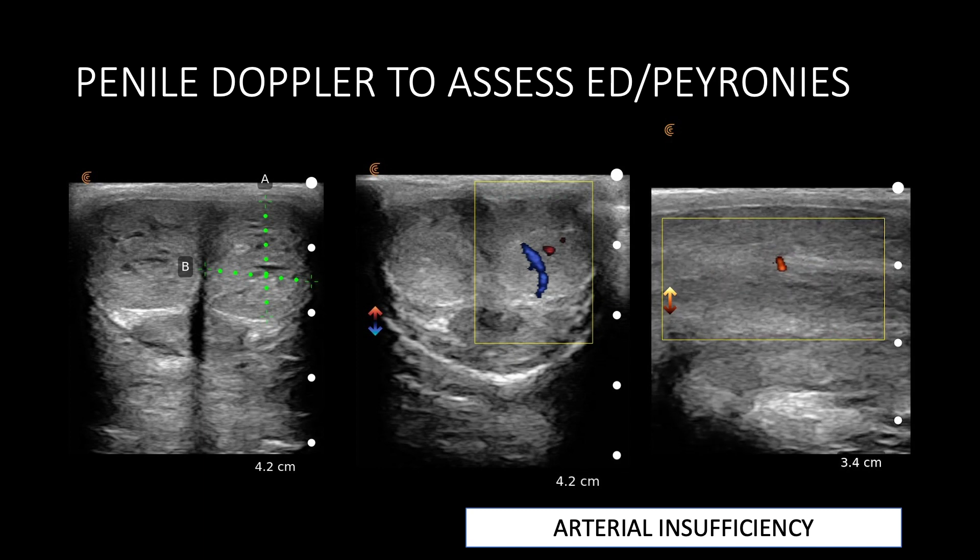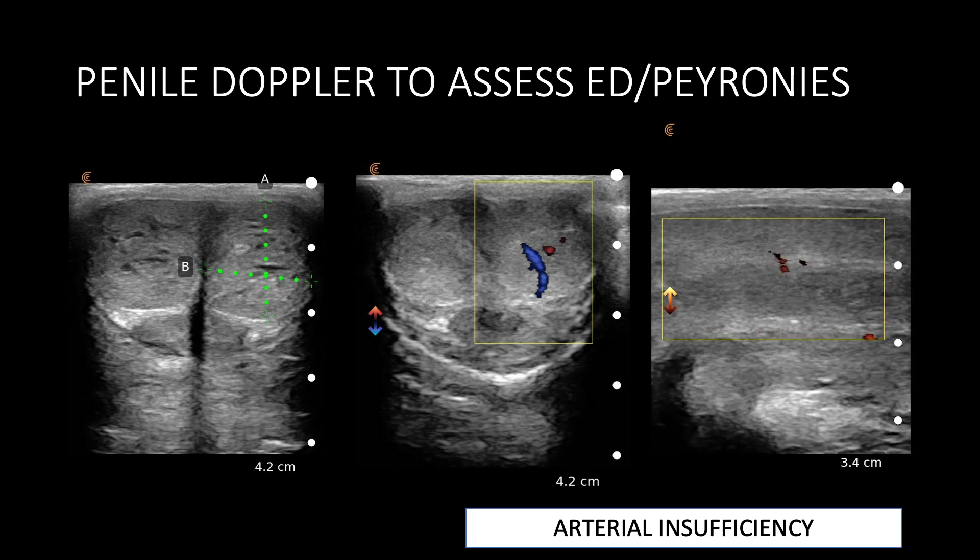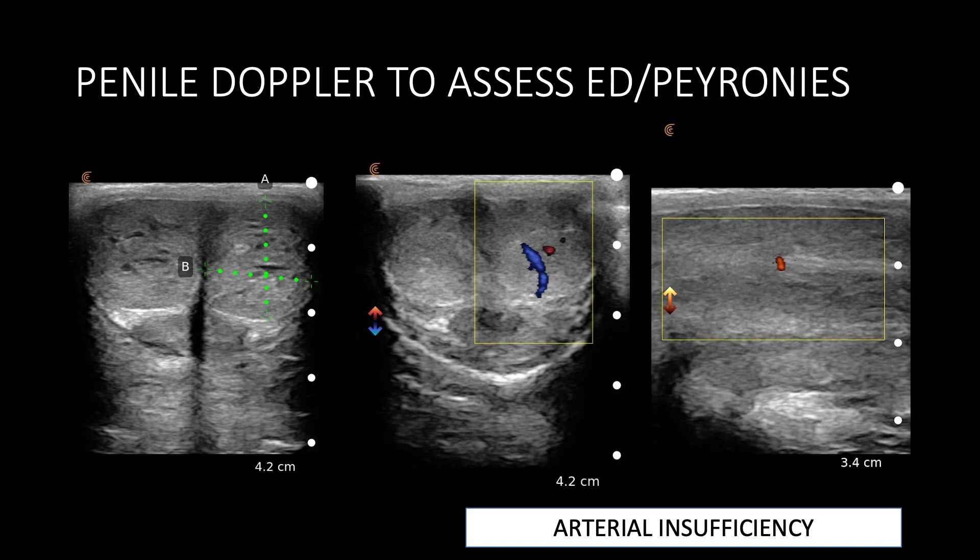In this instance we were able to assess during intra-cavernosal injection of vasoactive substances for erectile dysfunction to demonstrate actual arterial insufficiency or venous leak in this gentleman.